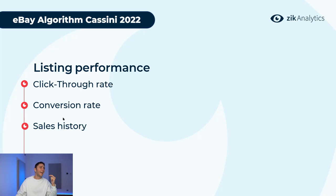The three key listing performance metrics are click-through rate, conversion rate from page views to purchases, and sales history. The click-through rate is when people scroll through search results, see your listing, and click on it. To increase click-through rate, use the right pictures and the right title — those two things drive clicks. Offering discounts is another way to increase click-through rate.